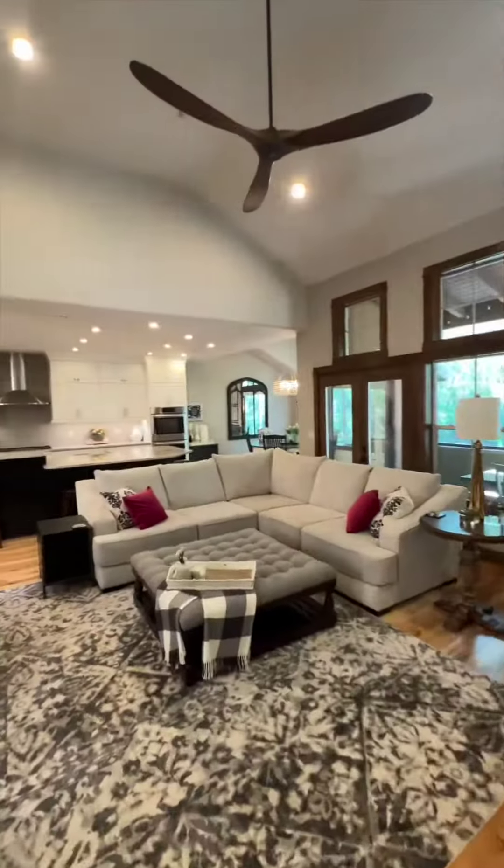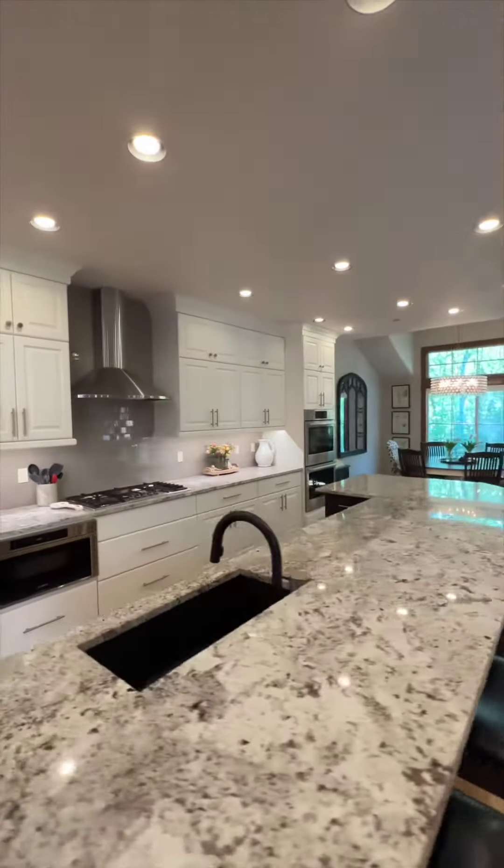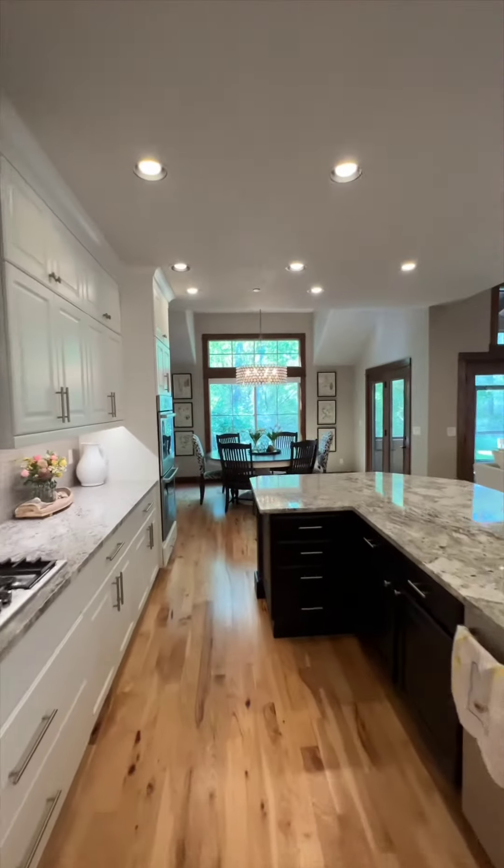The unique open floor plan features a custom chef's kitchen with Bosch appliances, double ovens, coffee bar, and gorgeous granite countertops.